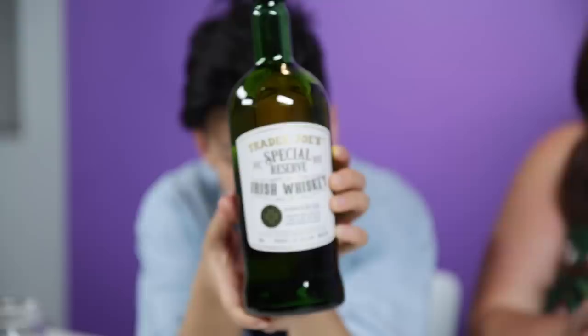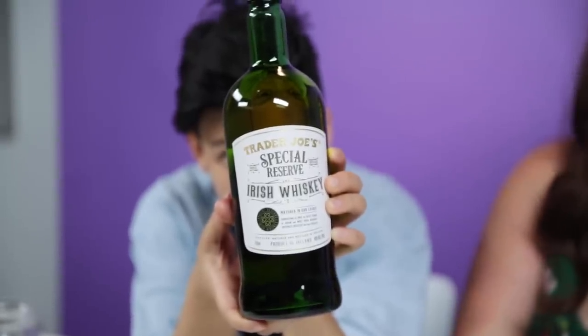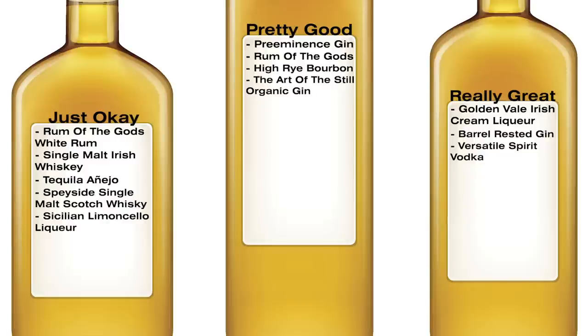We're on our last liquor, thankfully. Special Reserve Irish Whiskey. It's amazing how after a while they all start kind of smelling the same. It's not offensive, but there's nothing special or reserved about you, baby. It just tastes like pretty average whiskey. Special Reserve Whiskey: just okay.